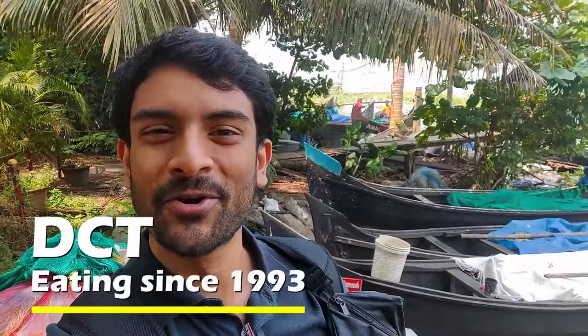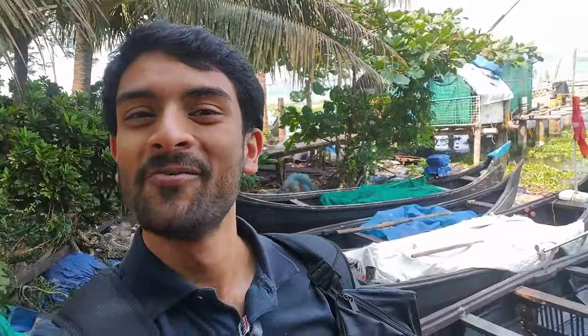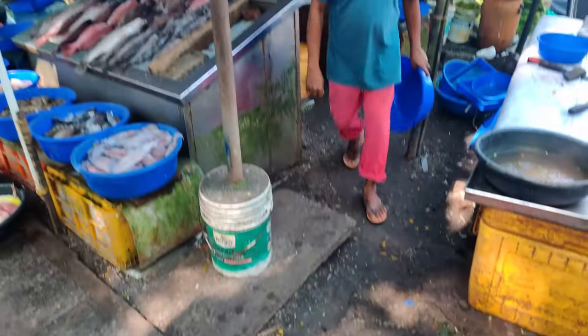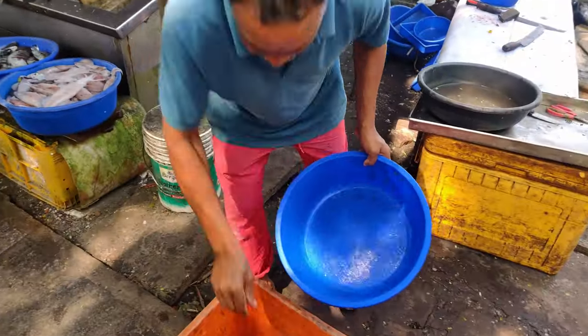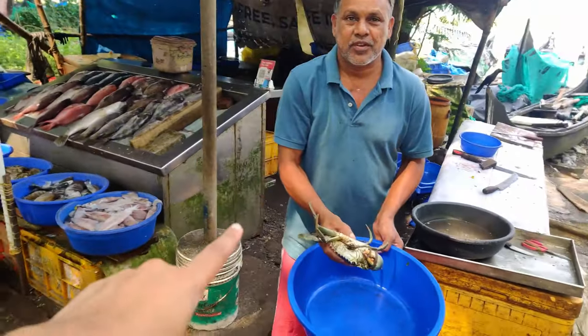I'm kicking off the seafood tour at Fort Kochi, where I've come to a small seafood market which has fresh catch from the sea. There are some of these crabs. How much are these crabs? It's 700 per kilo. 700 per kilo — I'll take one of those.